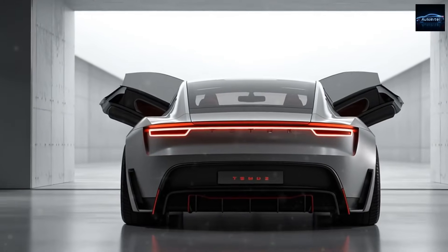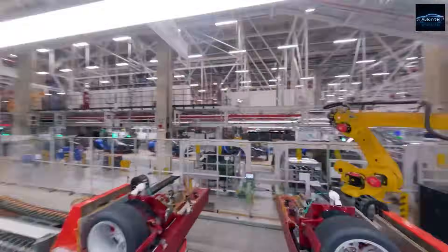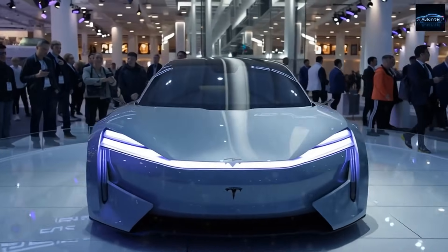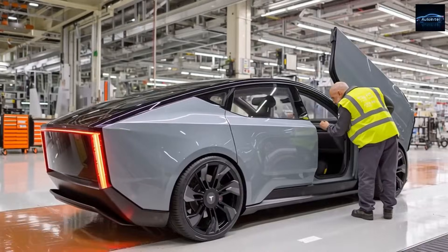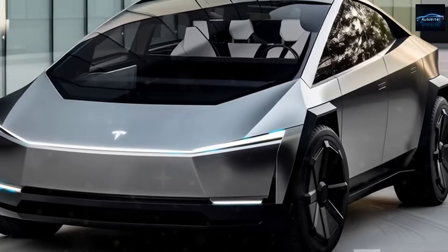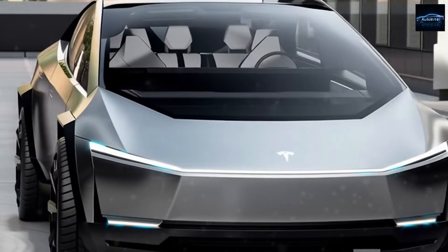In the latest aerial footage from Joe Tegmaier at Tesla's Gigafactory Texas in Austin, hundreds of compact vehicle bodies are being assembled side by side. From their smaller structure and the way production lines are arranged, many analysts are convinced these could be Tesla's long-awaited Model 2 prototypes, the affordable electric vehicle expected to hit production in 2026.